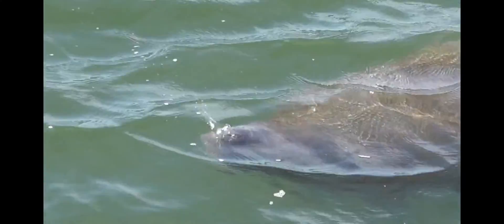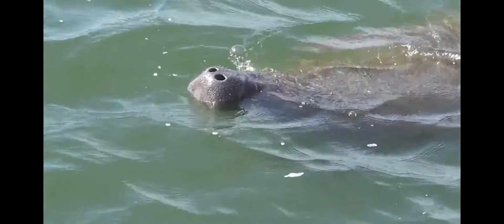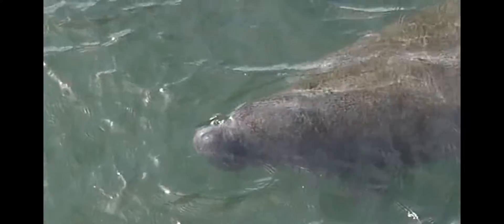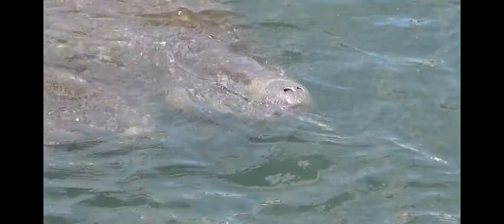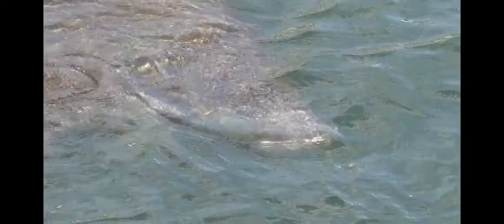Wild manatees can stay underwater for up to 20 minutes, but more typically they come up to breathe every three to five minutes. When they do come up to breathe, they break the surface with just the tip of their nose. You can see that their nostrils are controlled by muscles — they open to gain air, then tightly close by a muscular reaction as they go back under the surface.